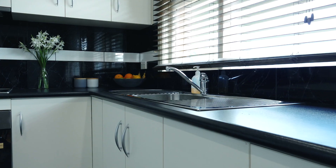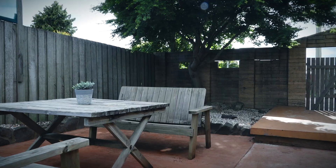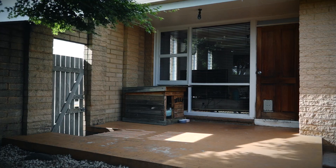A fantastic area is the sleek white kitchen that is modern in design. The outdoor courtyard flows so well from the lounge, which is perfect for entertaining.